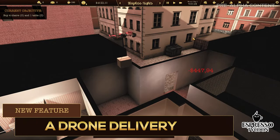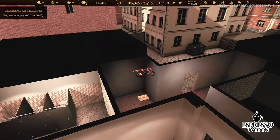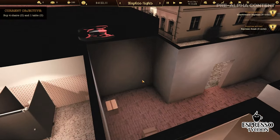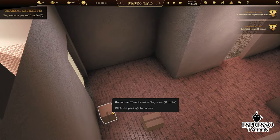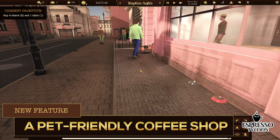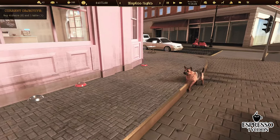We're adding and testing the feature of getting the supplies like coffee beans or water filters by a drone. And we want to add the possibility to choose if the coffee shop is a pet-friendly place.